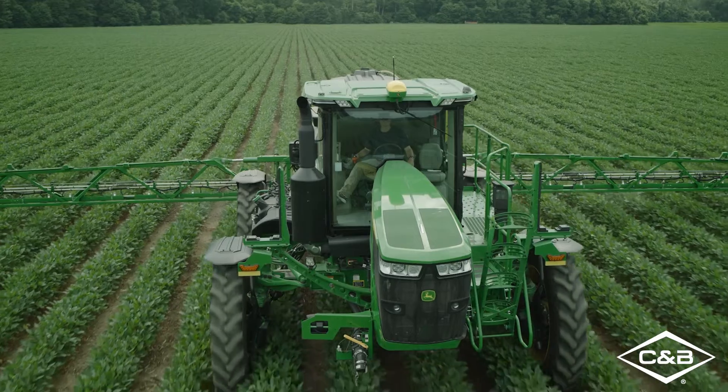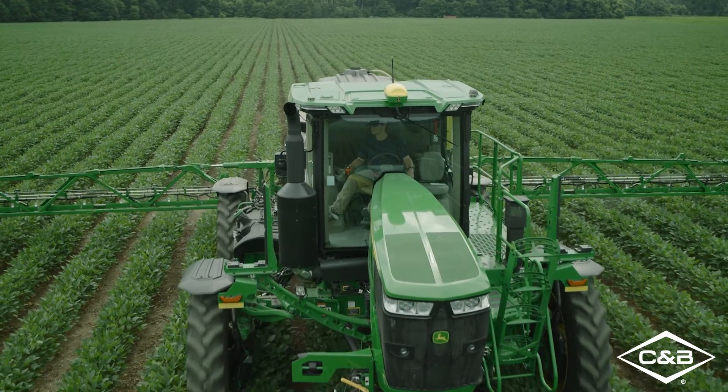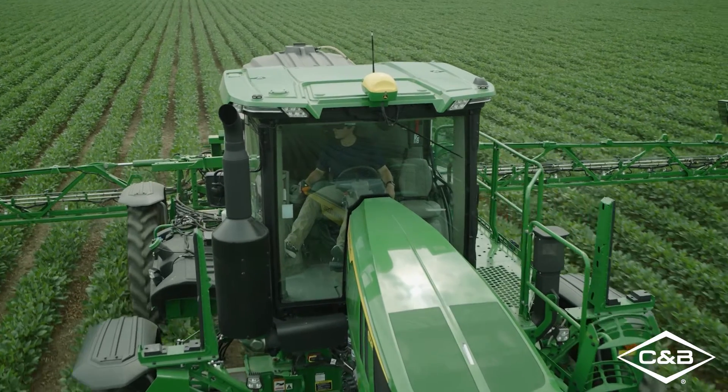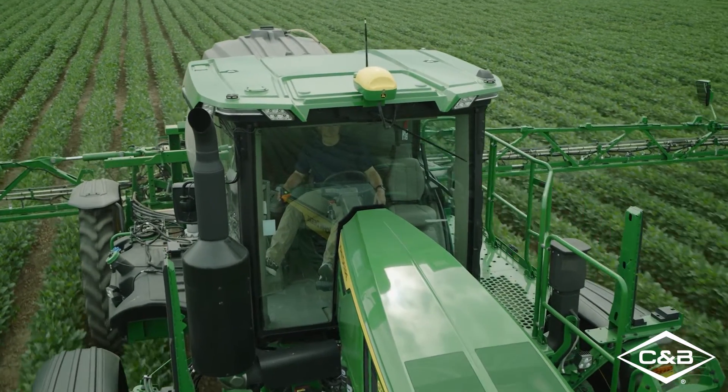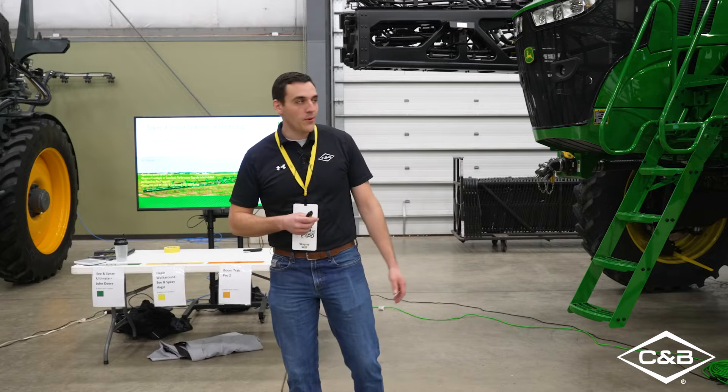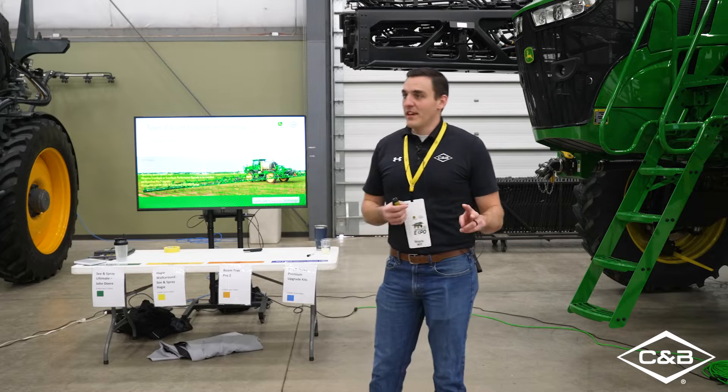Where's the future of ground application technology taking us? There are a few different things we can take a look at as far as the future of where we're going to go with how we put chemical out on the ground, and how we put out our crop protection products.